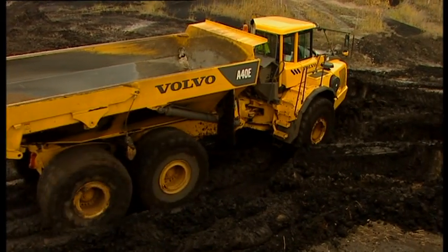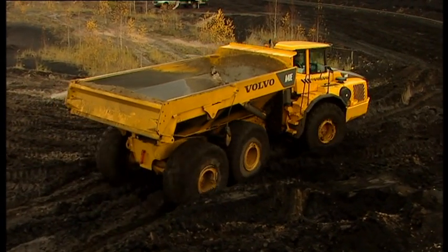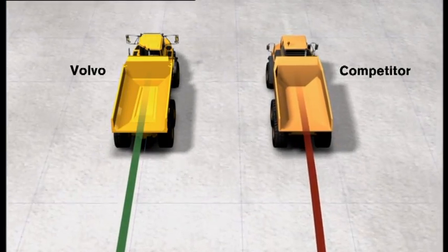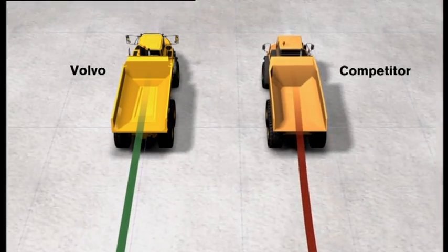The hydromechanical steering makes the machine easy to steer, even at low engine speeds and in tough operating conditions. Volvo is the only manufacturer using this sophisticated rack and pinion steering system, superior to all other systems on the market.